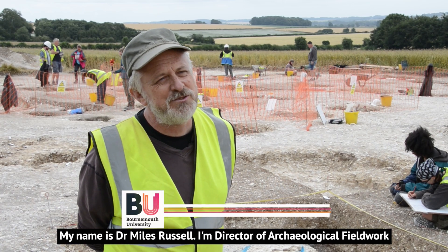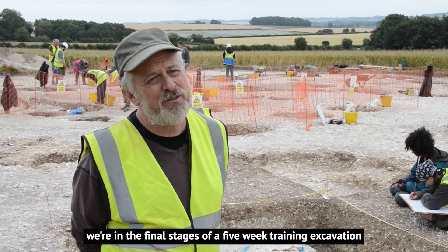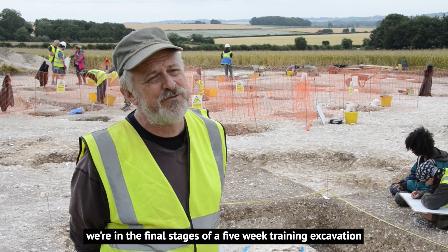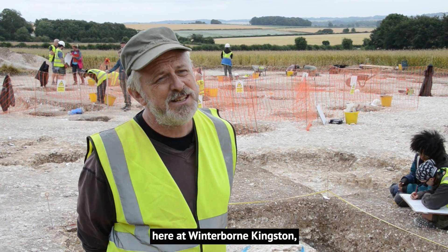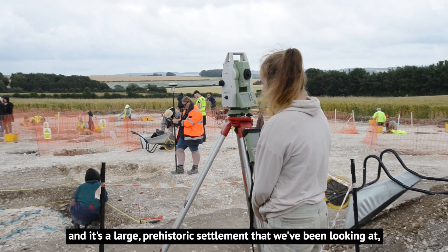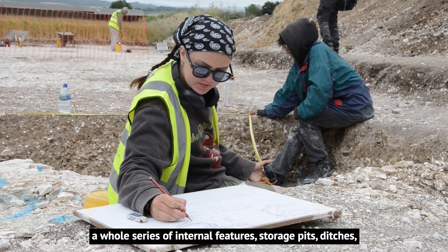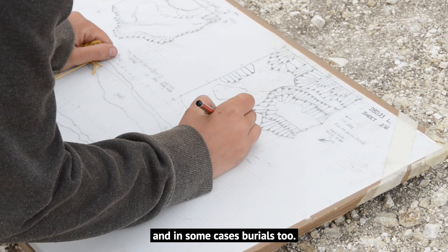My name is Dr Myles Russell. I'm Director of Archaeological Fieldwork at Bournemouth University. We're in the final stages of a five-week training excavation for our students and for local volunteers here at Winterbourne Kingston. It's a large prehistoric settlement we've been looking at, and our students are currently investigating a whole series of internal features — storage pits, ditches, and in some cases burials too.